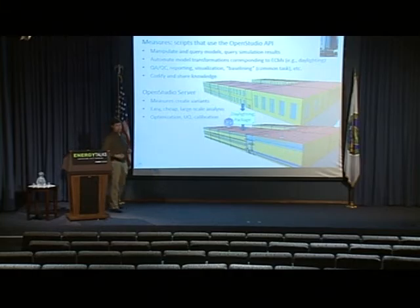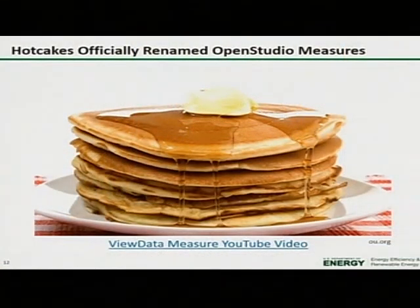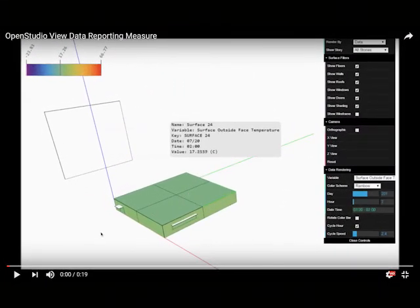I want to show an example that came from a hackathon we did last October. Two students from Hunter College did this over the course of 18 hours. It uses a JavaScript library to display, in your browser, a movie of the surface temperatures of the building as they change throughout the day — taking the results of the simulation and mapping them movie-style onto your model. This is just a visualization and design aid that college students put together in 18 hours using the OpenStudio framework.